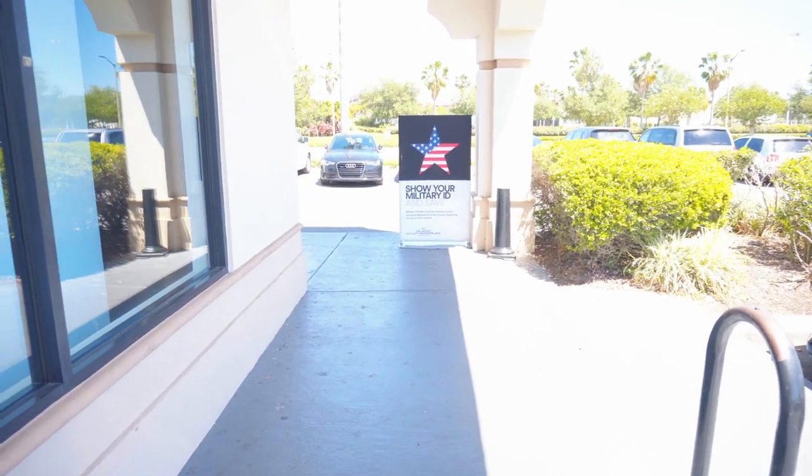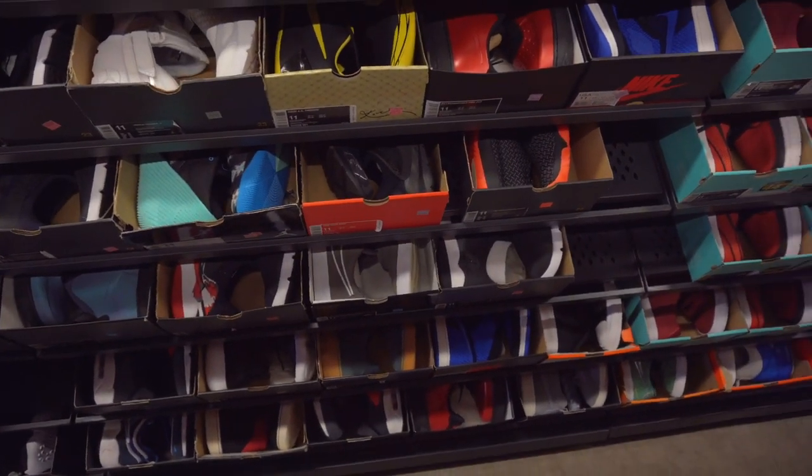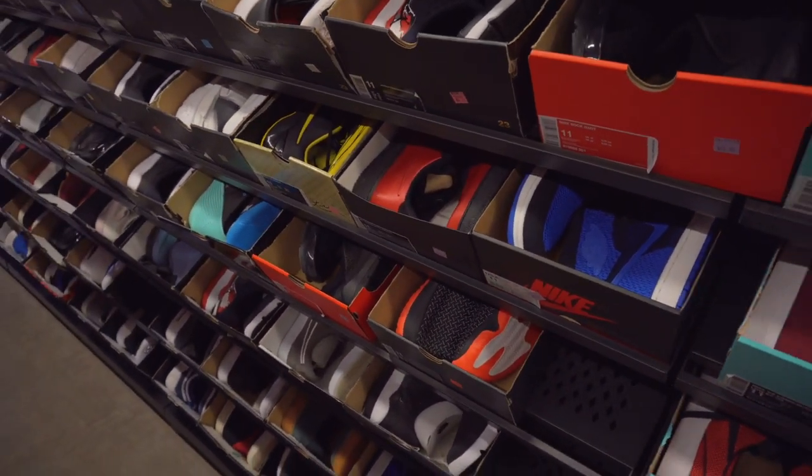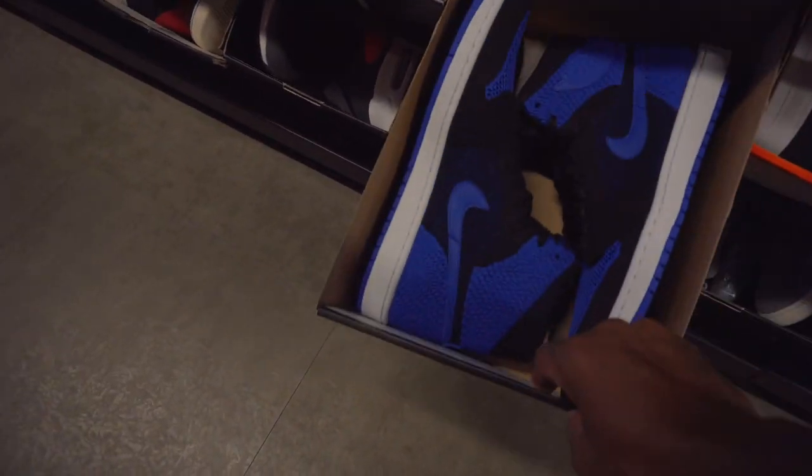Hello? Well, show your ID. Save some money, man. So far I don't see much. Well, they got a heat wall and that heat wall has a ton of dope stuff, but not my size.